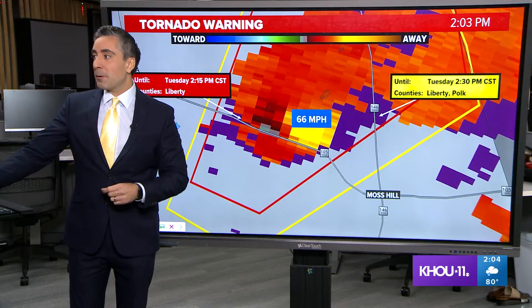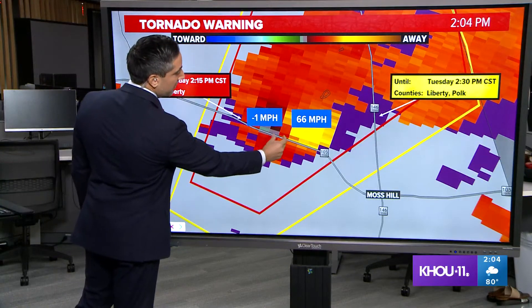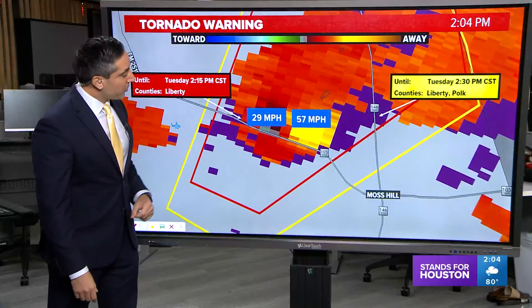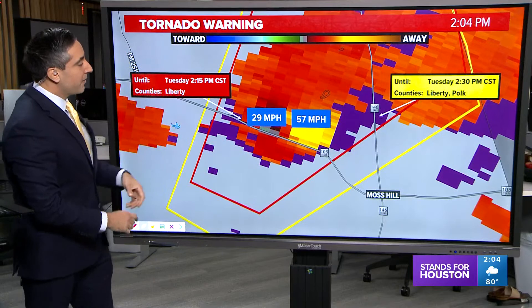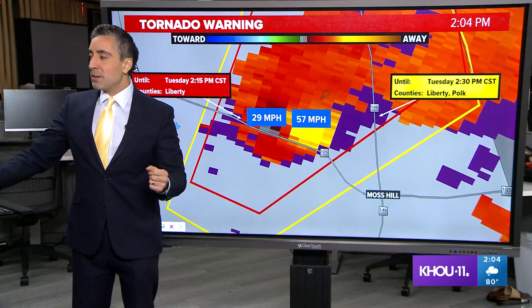Coming up at 66 miles per hour and negative one. What we're looking at here is a gate-to-gate shear of 67 miles per hour. The new sweep just came in at 29 and 57. So we're likely possibly seeing winds within this cell that could be reaching the ground at around 70 miles per hour.